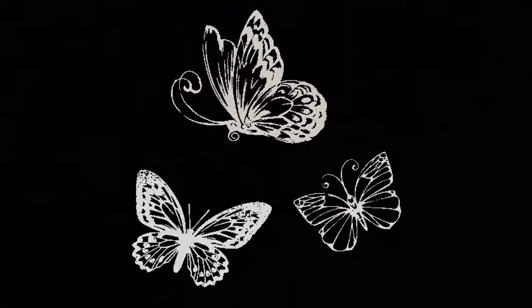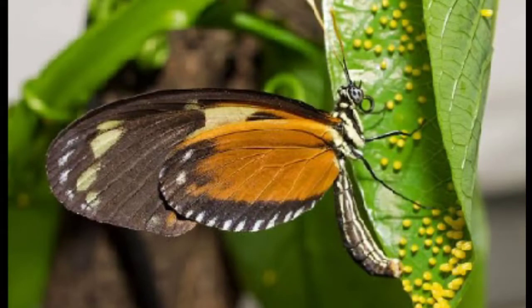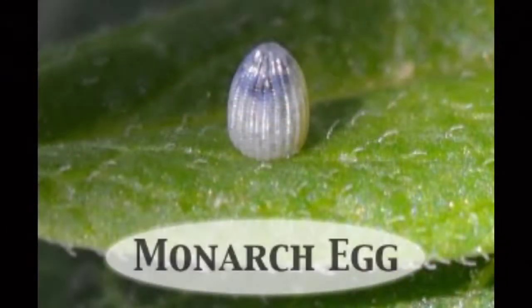Temperature, color, light, shade, leaf texture, and air pressure are all known to influence egg laying. Most butterflies lay one egg per leaf.